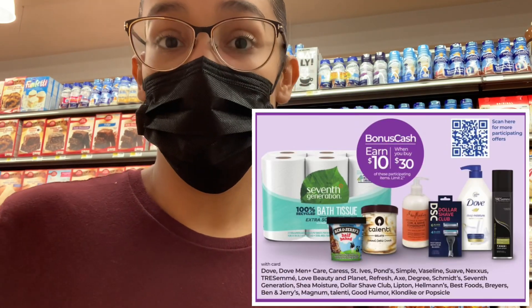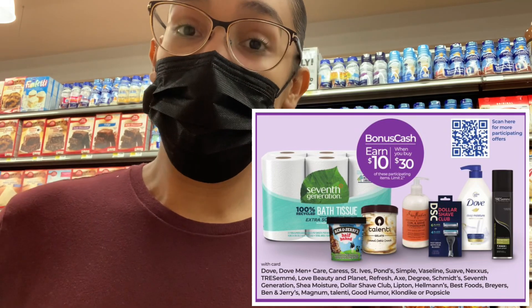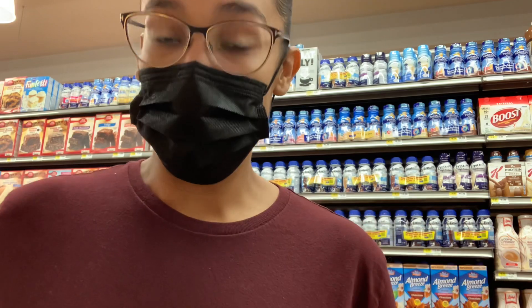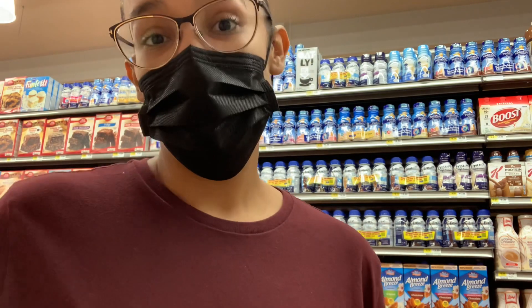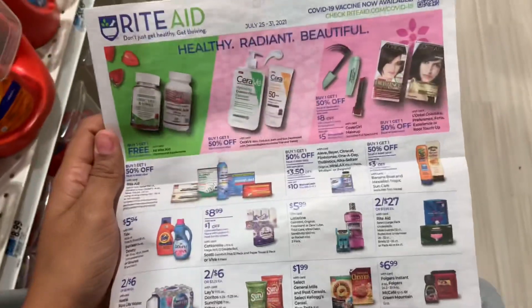I did end up buying something — I did the Unilever deal, which double dips with the Seventh Generation promotion, so keep watching to see what I got. I didn't have enough coupons and I did use bonus cash, paying a little out of pocket, but that's okay. I need to get back into couponing since I took some time off, but I'm having fun doing it again. Enjoy the video!